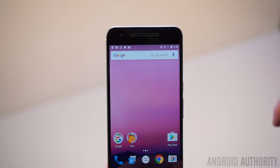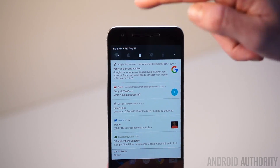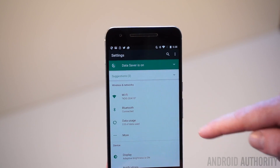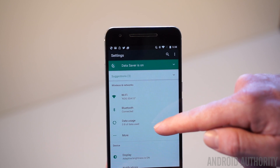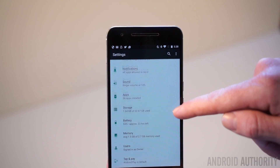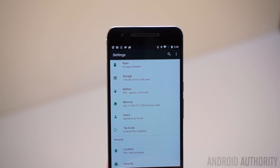Another brilliant but rather obvious Nougat feature is putting all of the most important information in the settings menu right there on the front page. So you don't need to go into a sub-menu now to see what Wi-Fi network you're connected to or if Bluetooth is connected. You can also see how much internal storage is taken up, how much of your data allowance you've used, your average RAM usage, how many apps you've got installed, and how much longer your battery is expected to last — all at a casual glance whenever you open the settings. It may not hit you in the face, but it's actually a really great idea.